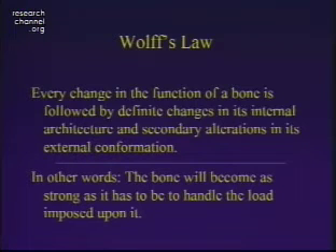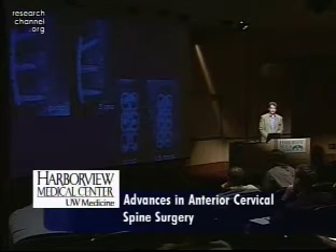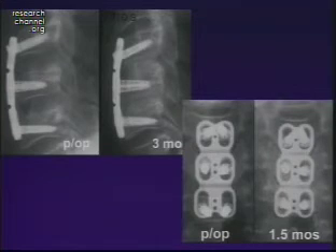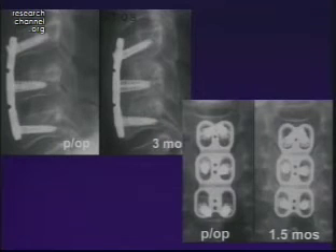Wolf's Law states that every change in the function of bone is followed by definite changes in its architecture as well as secondary alterations in its external conformation — in other words, bone will be as strong as it needs to be to bear the load imposed upon it. In a patient who had a dynamic plate after a two-level ACD, you can see the graft matures fairly quickly as the plate dynamizes — as the plate settles down around the screws. Initially placed in one position, by three months the grafts resorb slightly and become more dense, hopefully going on to good fusion.